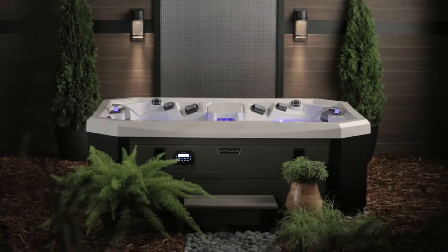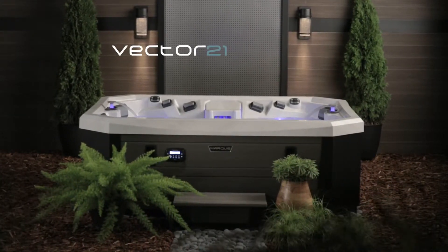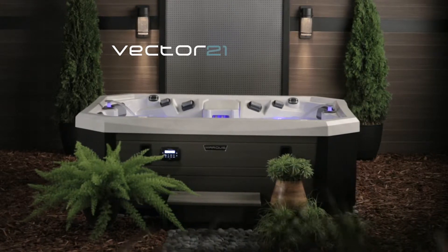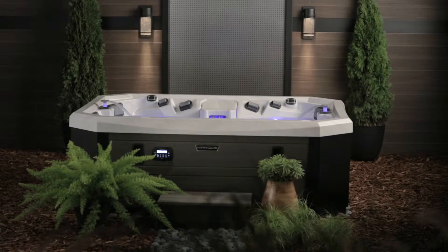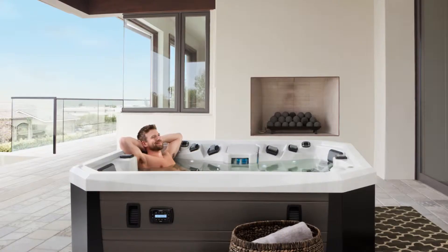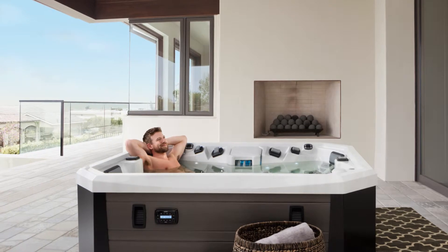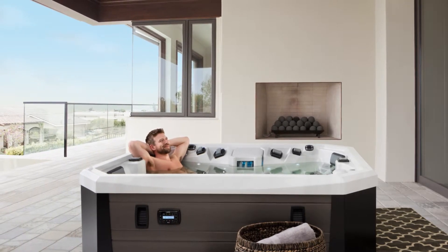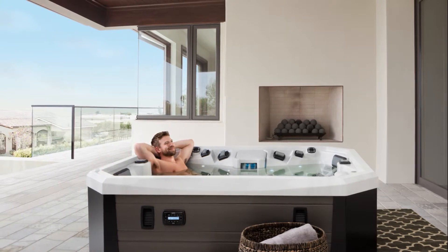The V-65L has the utterly unique Vector-21 design lines. It is a compact vessel with a 65 by 84 inches, or 165 by 213 centimeters, footprint and an elevation of 29 and a half inches, or 75 centimeters, that allows you to slip this vessel through most standard interior doors or into a tight little private spot outside.